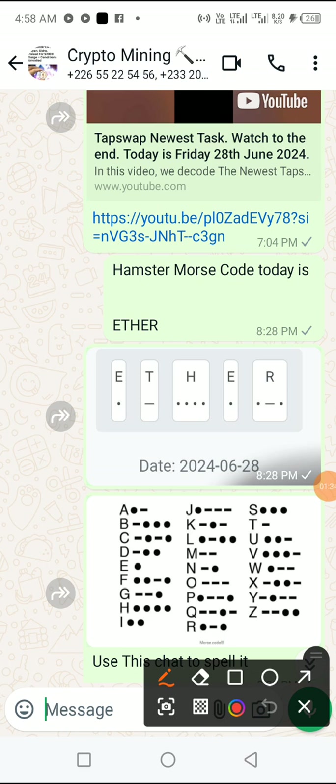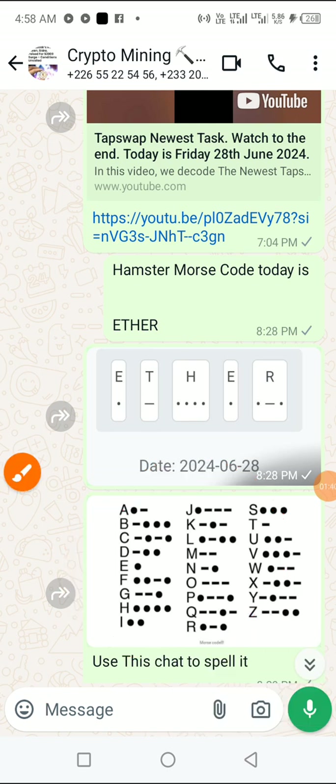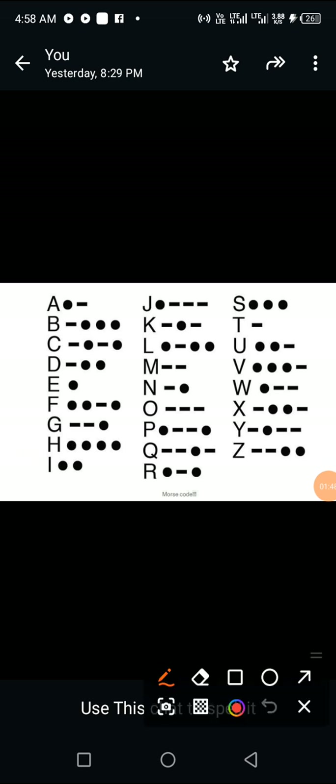As has been the modus operandum, we are going to consult our chart that we're going to use to spell ETHER. I'll click on it. The first letter in ETHER is letter E, so we go into it immediately — letter E.